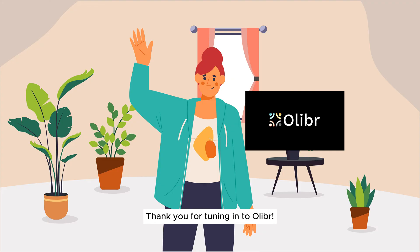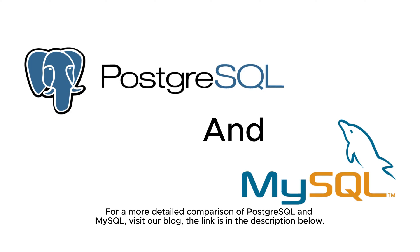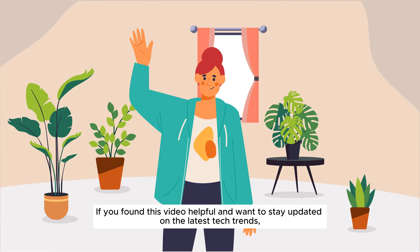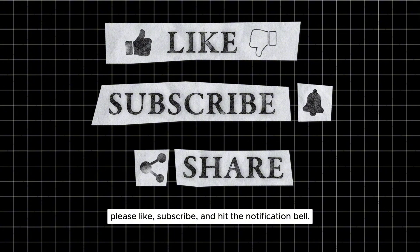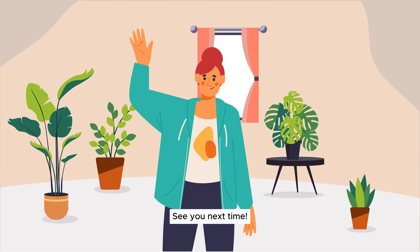Thank you for tuning in to Oliver. For a more detailed comparison of PostgreSQL and MySQL, visit our blog — the link is in the description below. If you found this video helpful and want to stay updated on the latest tech trends, please like, subscribe, and hit the notification bell. For more comprehensive tech insights, please visit our blog — the link is provided in the description. See you next time!